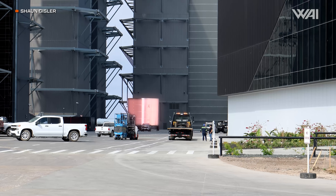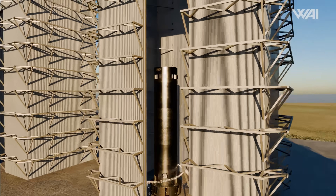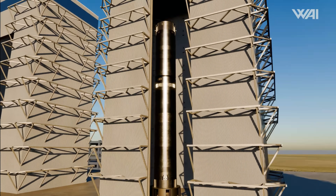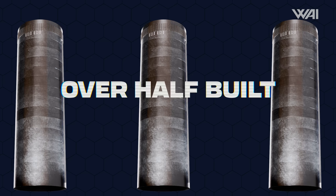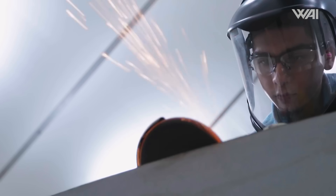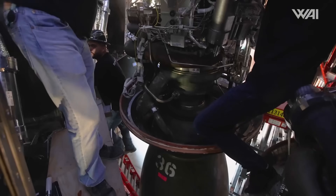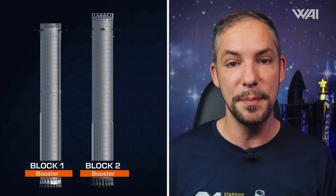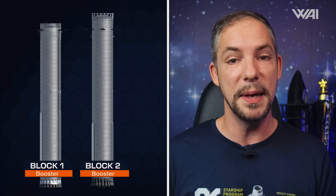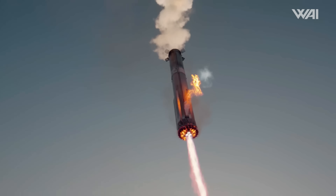Yet another barrel segment has been rolled into Mega Bay 1 for Booster 16, which is currently under construction and growing rapidly. This booster is now over half built, with 16 of its 24 rings constructed — it will be done and ready to fly in no time, which truly speaks to how quickly SpaceX is working. Interestingly, this does not appear to be a Block 2 booster yet, as SpaceX may be waiting to get more data on booster landing before implementing even more upgrades.